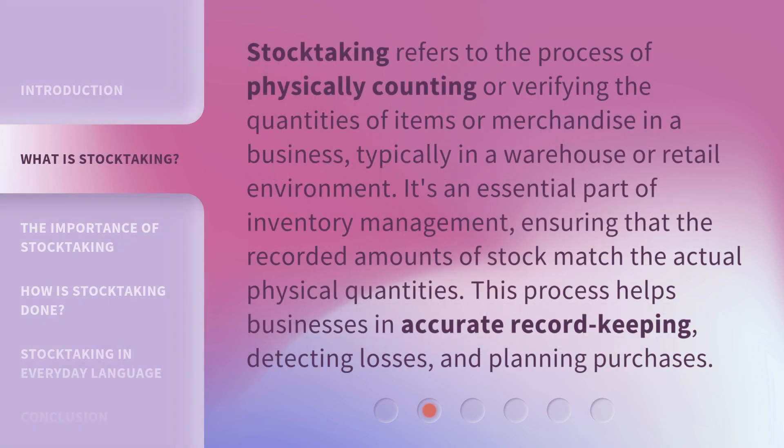Stock-taking refers to the process of physically counting or verifying the quantities of items or merchandise in a business, typically in a warehouse or retail environment. It's an essential part of inventory management, ensuring that the recorded amounts of stock match the actual physical quantities. This process helps businesses in accurate record-keeping, detecting losses, and planning purchases.